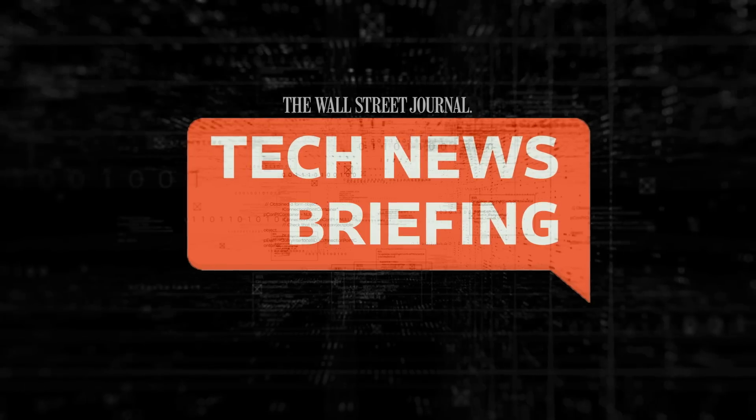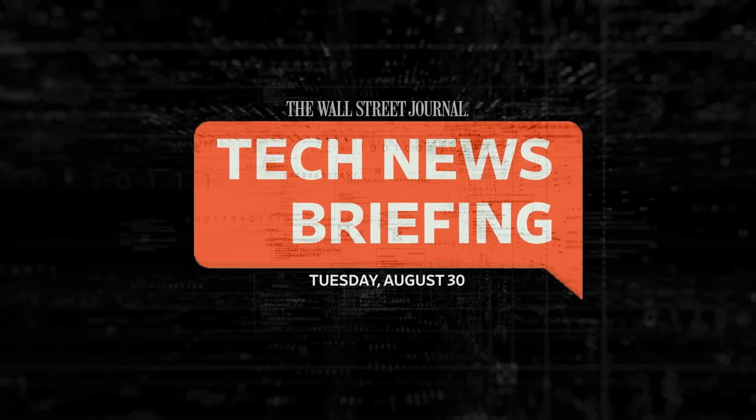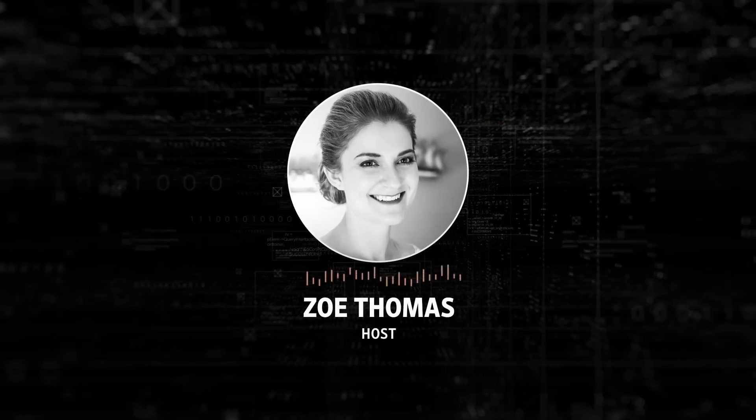This is your tech news briefing for Tuesday, August 30th. I'm Zoe Thomas for The Wall Street Journal.